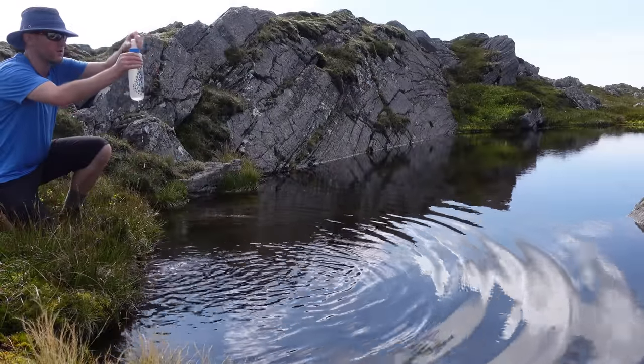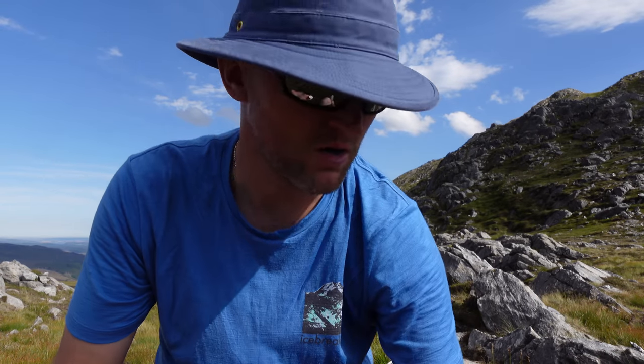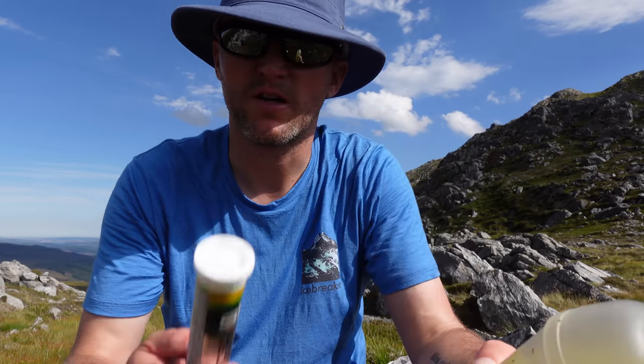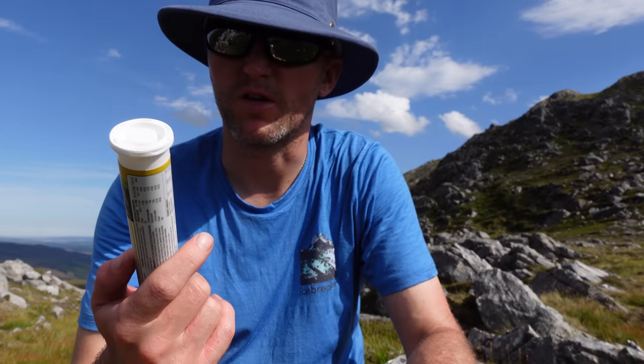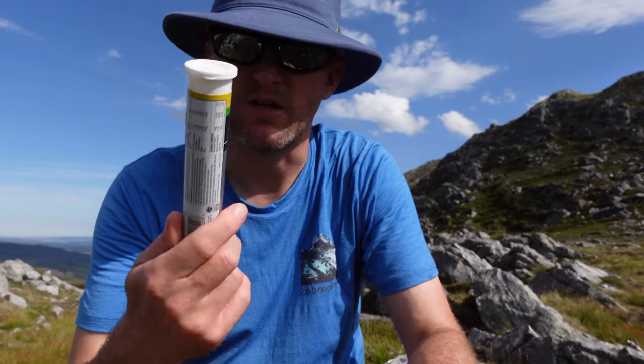That is much better! We found some water — semi-decent as well. It's not running but it's pretty clear. Fired in some of these electrolyte hydration tablets — I rate these in the heat like this.